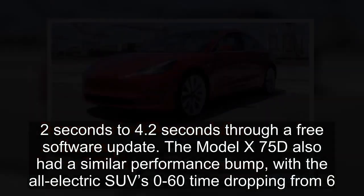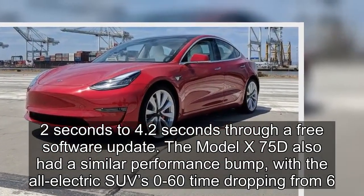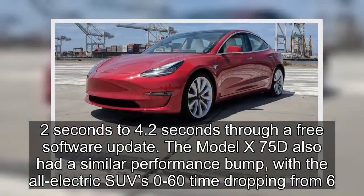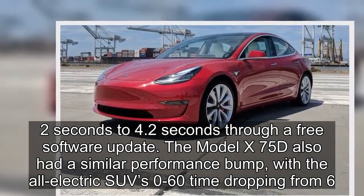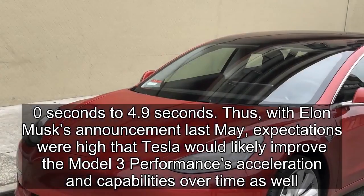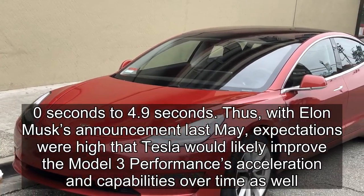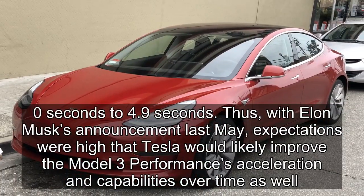The Model X 75D also had a similar performance bump, with the all-electric SUV's 0 to 60 time dropping from 6.0 seconds to 4.9 seconds. Thus, with Elon Musk's announcement last May, expectations were high that Tesla would likely improve the Model 3 Performance's acceleration and capabilities over time as well.